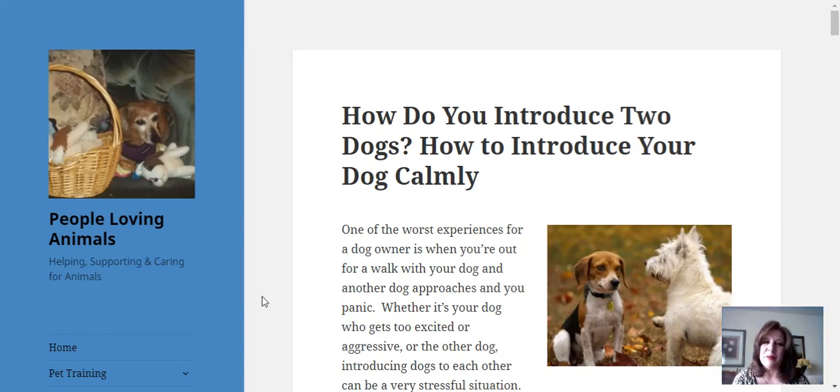Hi everybody, it's Debra from PeopleLovingAnimals.com. Thanks so much for tuning in and watching my video today. Today's video is called How Do You Introduce Two Dogs? We are on my website PeopleLovingAnimals.com, and we're going to use an article on my website called How Do You Introduce Two Dogs? How to Introduce Your Dog Calmly for today's video. I'm going to give you a link to this article in the description below the video, along with links to anything else we talk about.